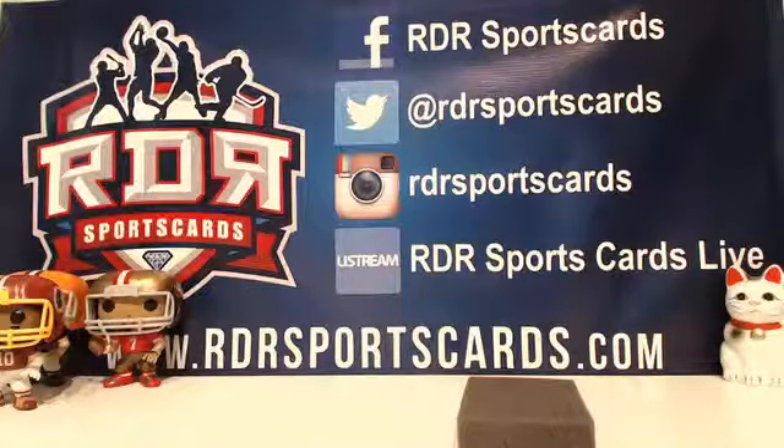I can't wait to do our basketball mixer tomorrow — it's going to be awesome. Select: the last two boxes of Select that we opened were amazing boxes. We just got in our work getting a case today, it's on its way.